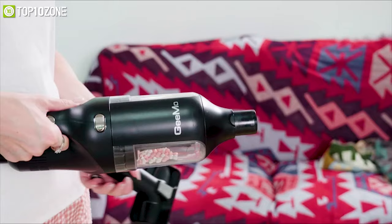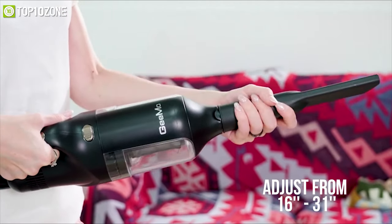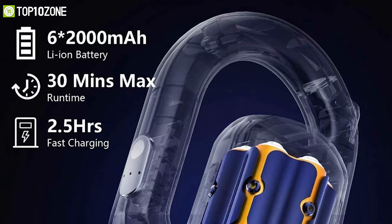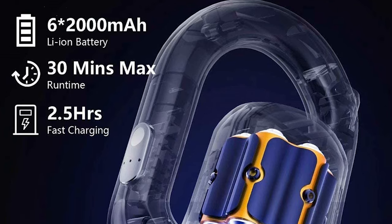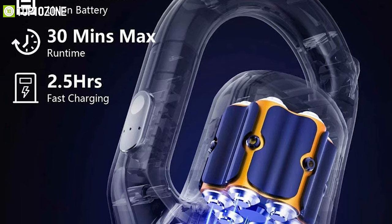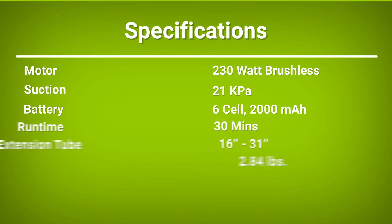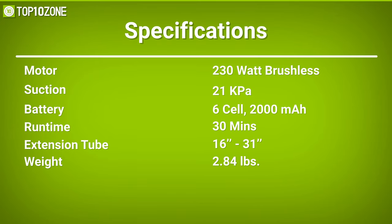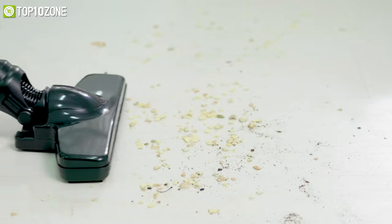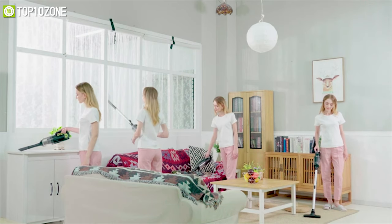It comes with an extension tube that you can easily adjust from 16 to 31 inches according to your cleaning needs. Weighing at just 2.84 pounds, this machine packs a powerful six-cell 2,000 milliamp-hour battery that can run up to 30 minutes without stopping. The Geomo G230 is a great affordable cordless vacuum cleaner for its high suction power and extremely lightweight design, which will surely make your floor look sparkling.